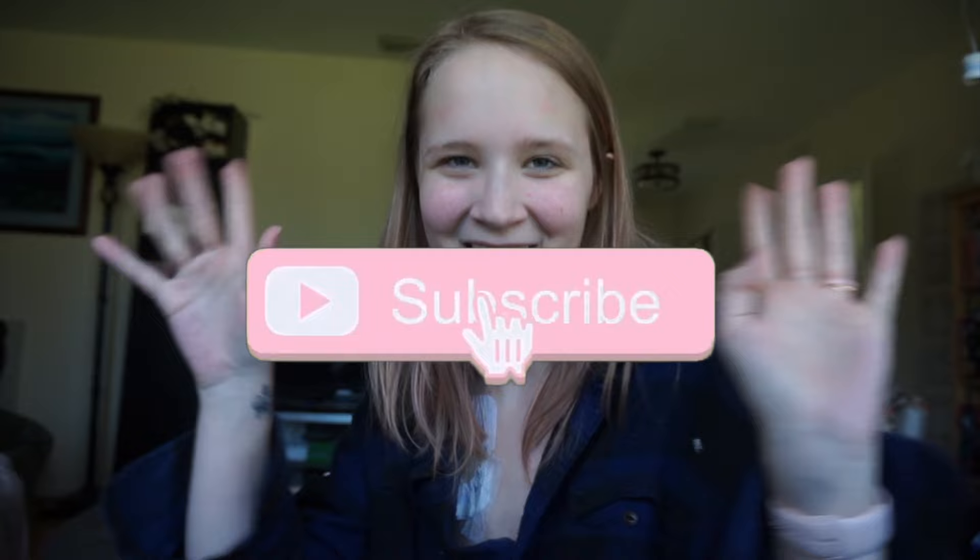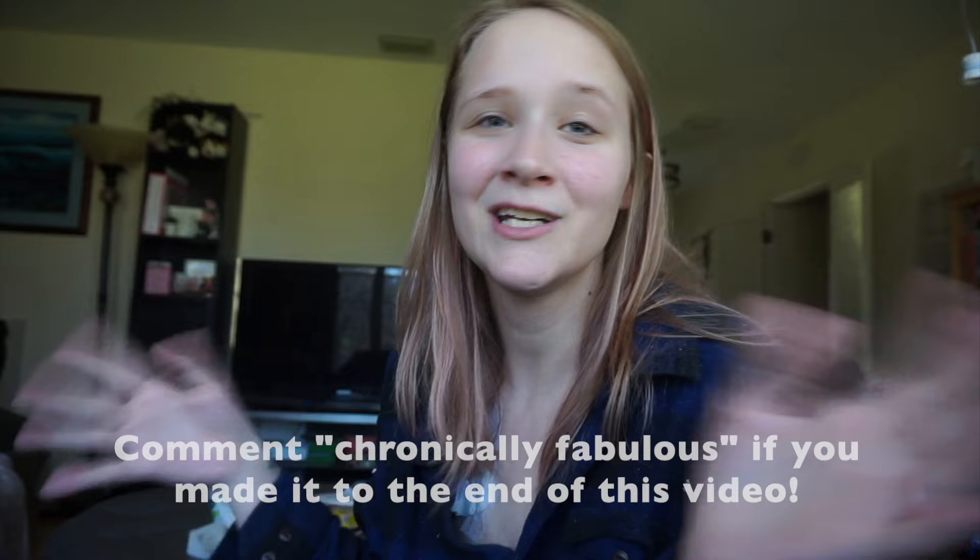That is it for this video. I really hope you found this helpful — things to prepare for and think about if you're getting an ambulatory EEG, or if you have family or friends getting one. I hope this video was informative and made you feel better. Thank you so much for watching. Give this video a thumbs up if you liked it, subscribe to join the family, click the bell for notifications, comment your video requests below, as well as 'Chronically Fabulous' if you made it to the end. I love you all so much — sending you all my love and spoons. I'll see you in my next one!